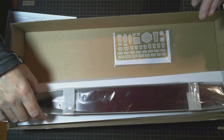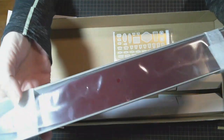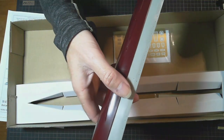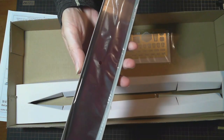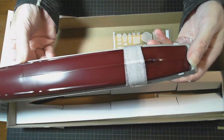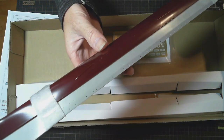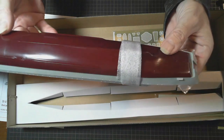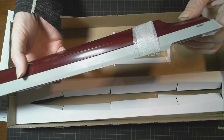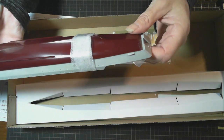Now we have the hull — it's all in one piece. We have a choice of doing it waterline if we want; there is a piece in there for waterline or you've got the full hull. That looks really nice. Very clean too — there's not going to be much sanding or anything. There's no seam line, possibly a tiny bit there but that's all. Very, very nice.